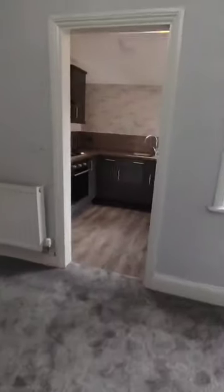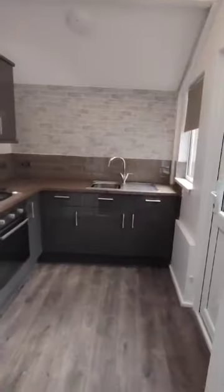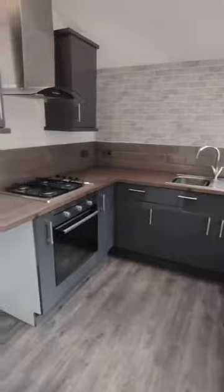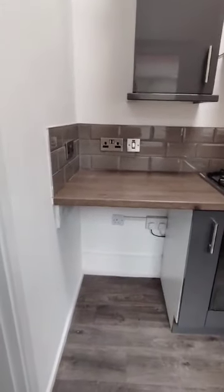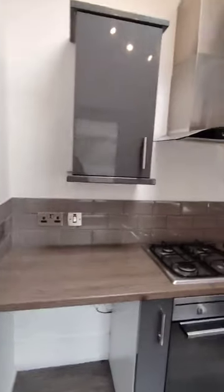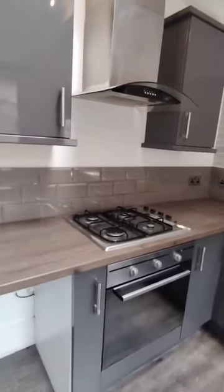Leading through to the kitchen, so modern fitted kitchen area. You would require an under counter fridge freezer for in here and it's gas hob, electric oven.